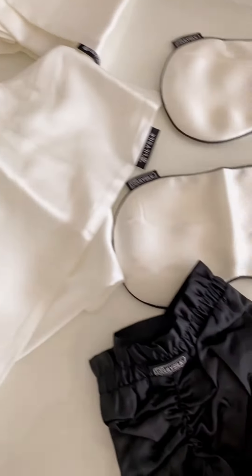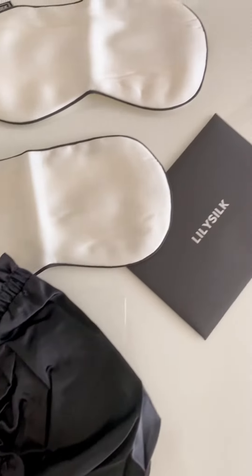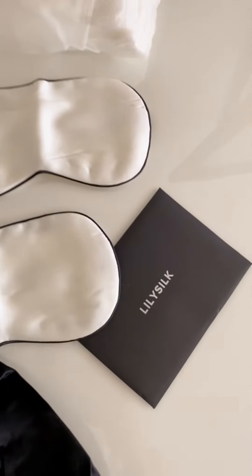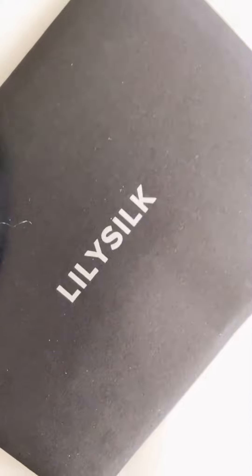No wonder many celebrities are using this brand, Lily's Silk — that's one of their beauty secrets to get beautiful skin and hair. I just can't wait to use these products and get that luxury sleeping experience and wake up like a celebrity. Thank you, Lily's Silk!